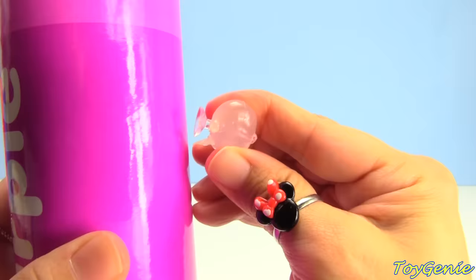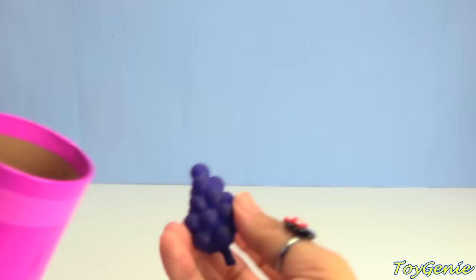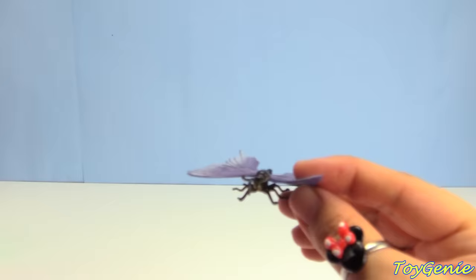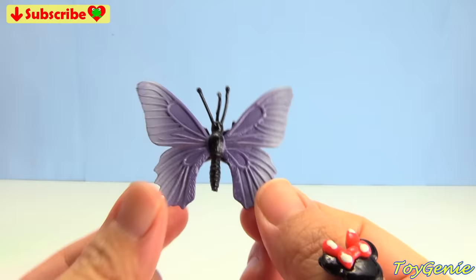What else? We have a Finding Dory little squishy pop — let's see what's inside. We have Bailey, our beluga whale! Bailey sticks to any smooth surface. And what else is inside? Purple popsicle, purple grapes, purple fish, and a purple butterfly — so pretty!